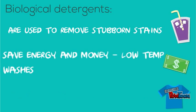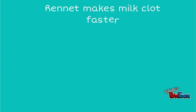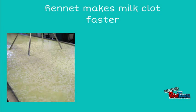Did you also know that enzymes are used to make cheese? An enzyme called rennet is used which speeds up the clotting process of milk. The solid bits called curds are used to make the cheese.